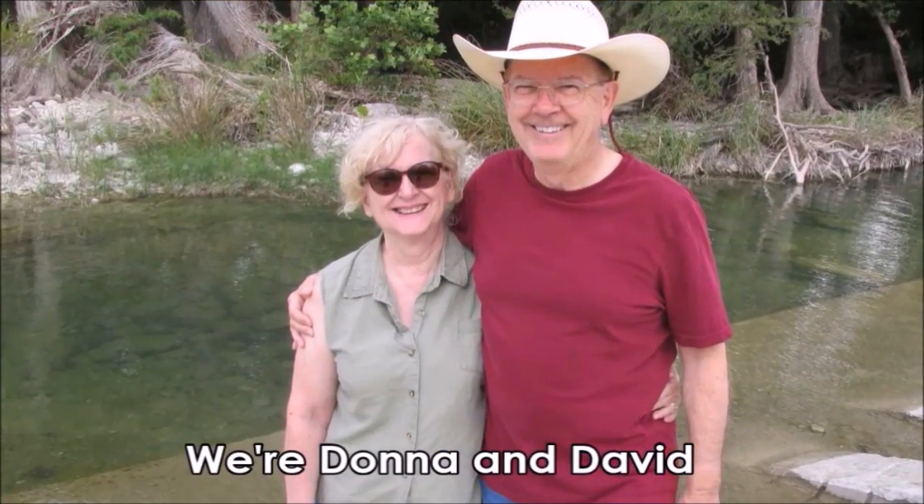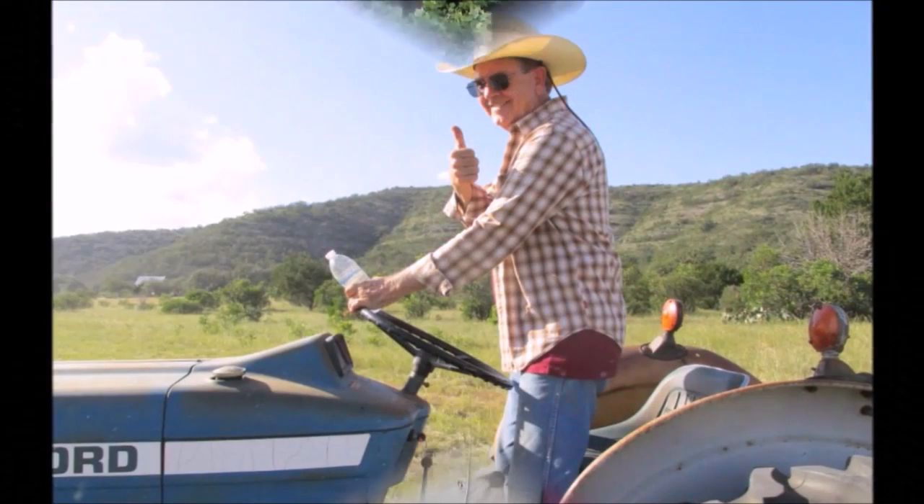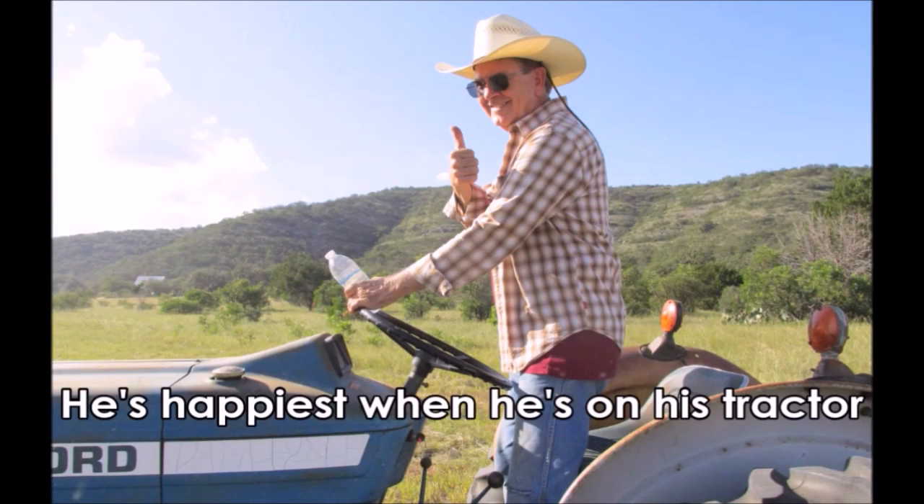Welcome to the JRC Homestead, located in the Texas Hill Country. Stay tuned for a short video and some photos of our new adventure.